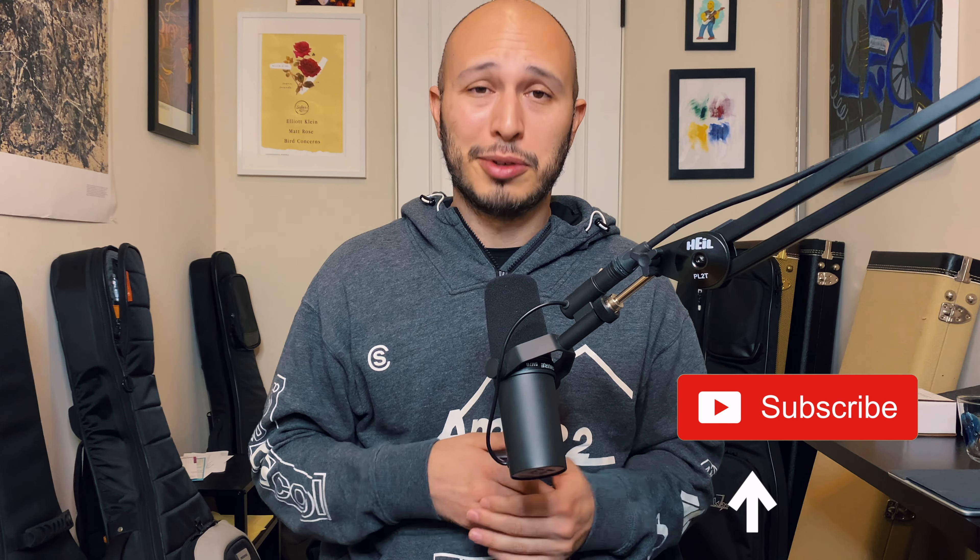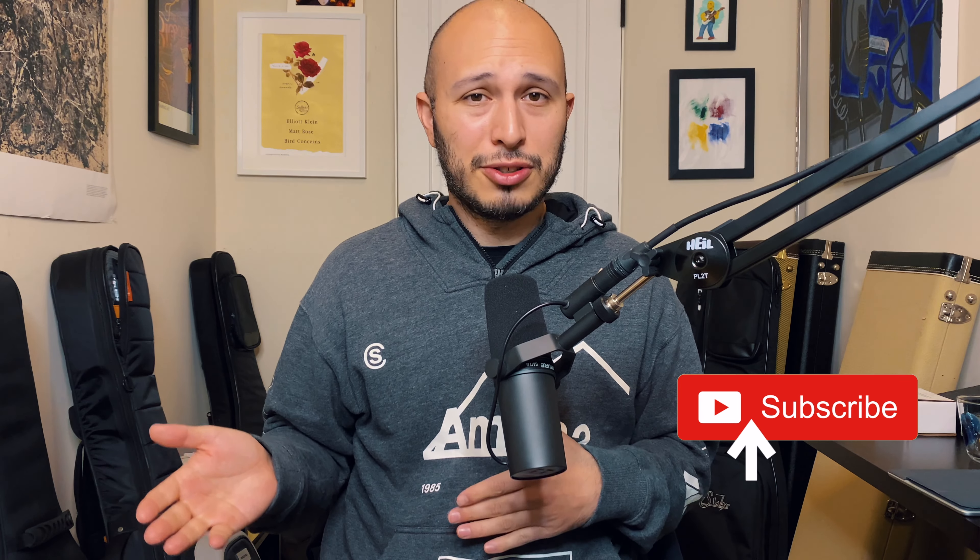If you like what you see here today, please comment, like, and subscribe — it really helps the channel and I really appreciate it. Also check out my Patreon if you'd like MP3s, PDFs, mini lessons, and personalized practice routines.